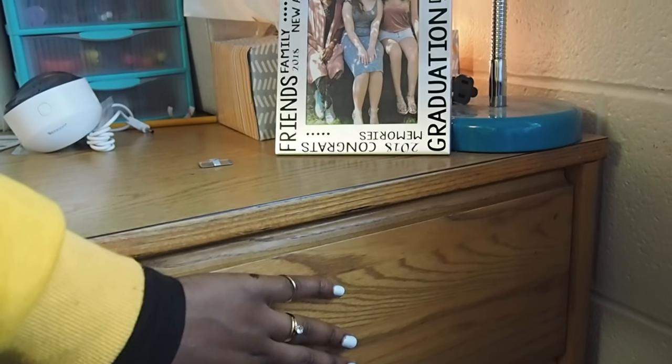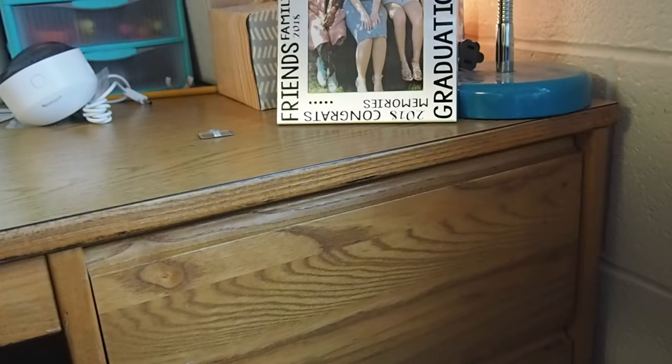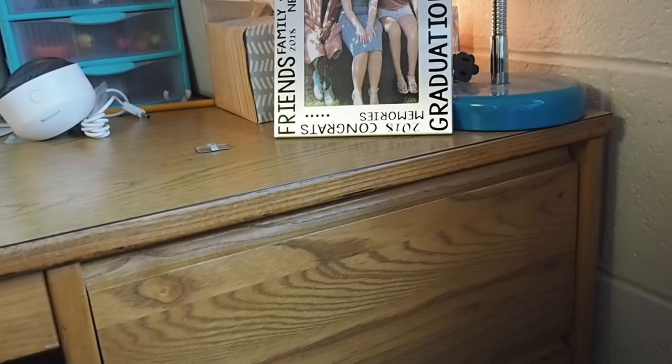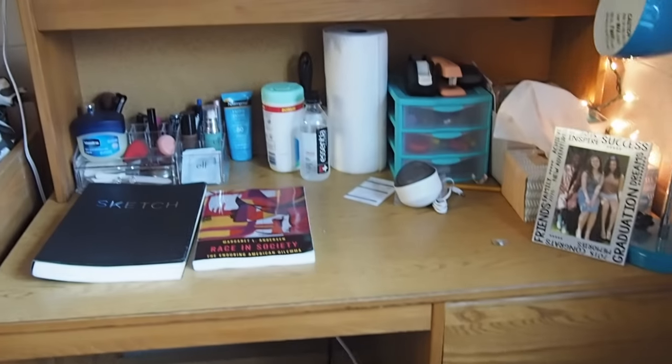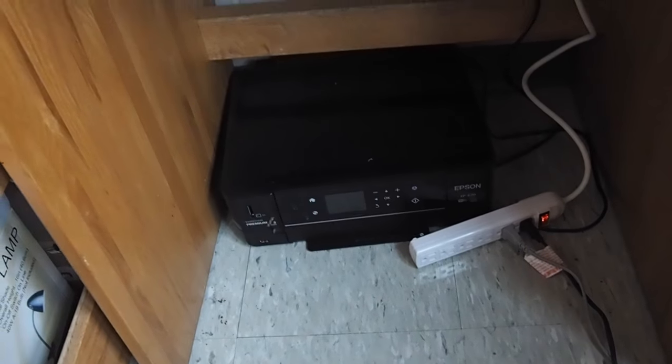And with the desk comes three drawers. I keep my medicine and everything else in here — like napkins, really miscellaneous. In here I keep all my tech stuff for my camera, my tripod, any wires. And at the bottom one I keep any important papers or envelopes. At the bottom of my desk I have my printer, that I have yet to use because I don't have ink for it.